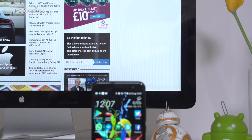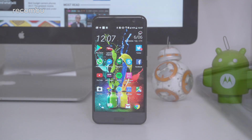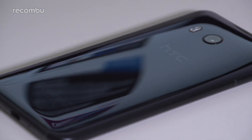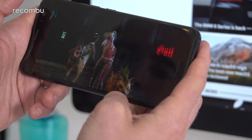HTC U11. The HTC U11 is the company's best flagship phone yet, offering a solid all-round user experience. Packed inside is the energy efficient yet still supremely powerful Snapdragon 835 chipset, and the results are very good indeed in terms of battery life as well as performance.